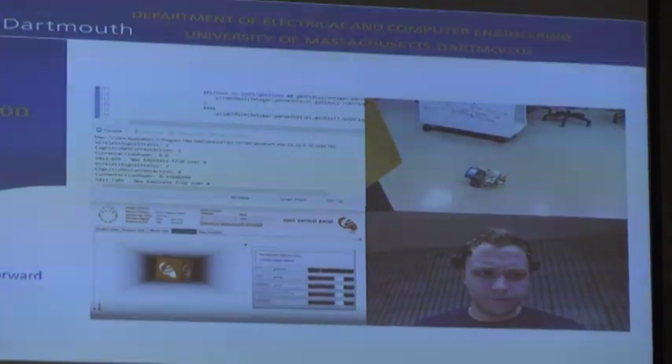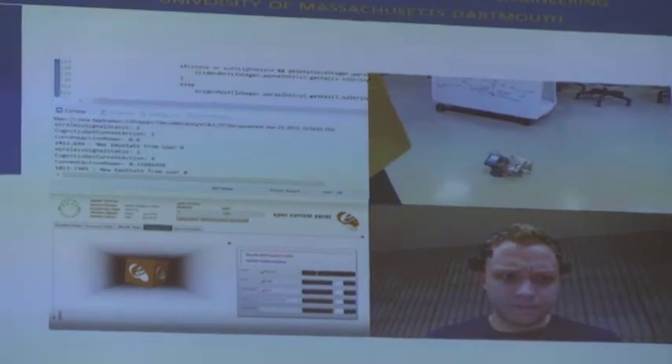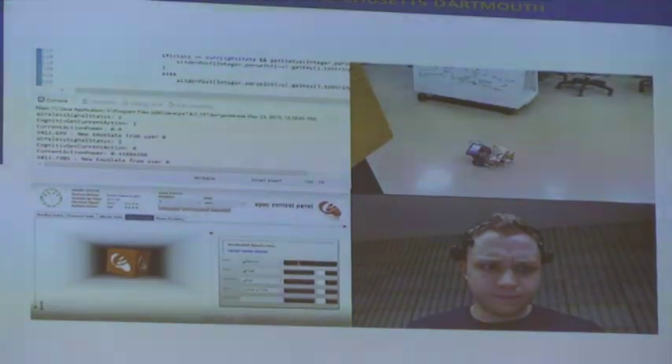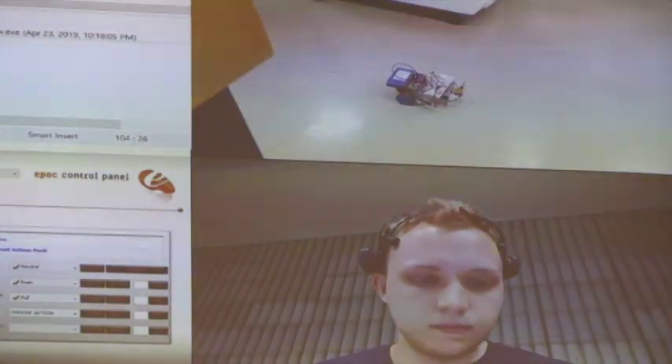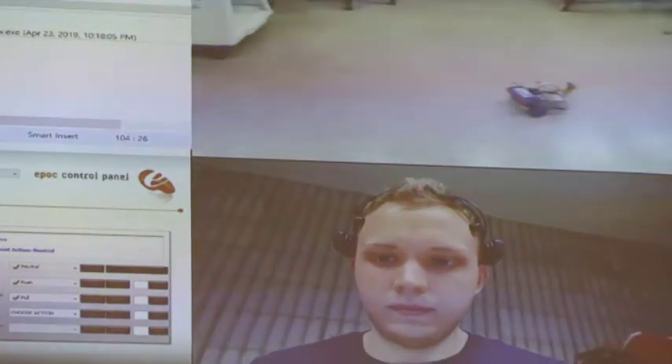The top left shows our custom software streaming data, showing that we're receiving signals and action power from the EEG headset. On the bottom left is the Emotiv software provided by the manufacturer, showing the different commands the user is thinking and providing a visualization to help pair commands with push, pull, or left and right. The user in the bottom right is wearing the headset. Right now we're showing the RC car function — when the user pushes, which corresponds to the forward command, you can see the car move forward.